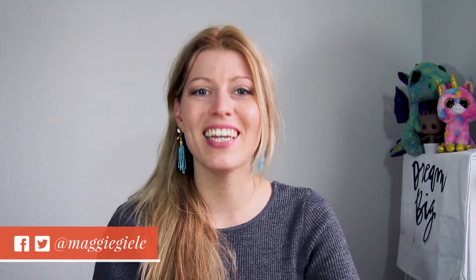Hi everyone! This is Maggie from maggiegiller.com and today I'm going to walk you through the information that needs to be in your client welcome packet so that you can reduce miscommunication, stop back and forth emails, and get set up for an amazing customer experience so that you can keep growing and scaling your business.